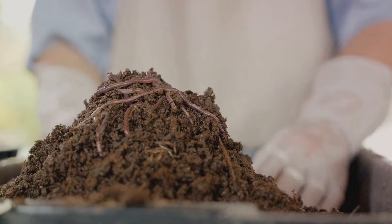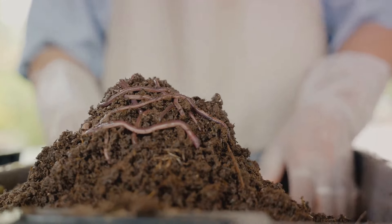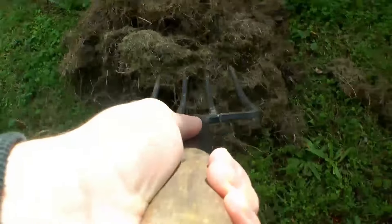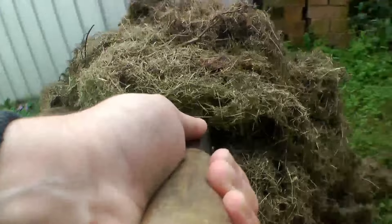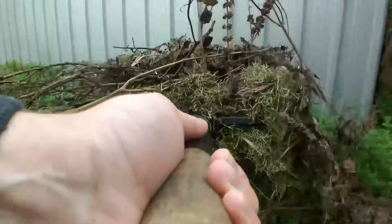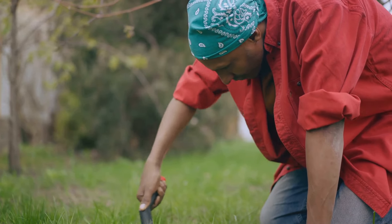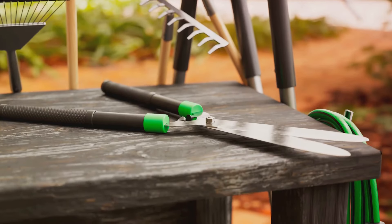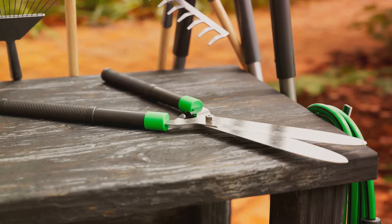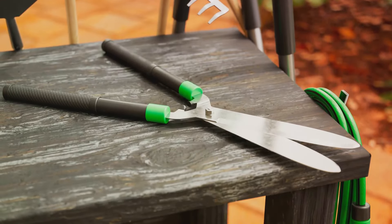Then there's composting, a vital process for any thriving garden. A Garden Fork is essential to turn your compost pile, ensuring even decomposition. It aerates the compost, promoting faster breakdown and encouraging beneficial microorganisms. The Garden Fork is an unsung hero, working behind the scenes to create fertile ground for your plants. Its resilience and strength make it an irreplaceable part of your gardening toolkit.